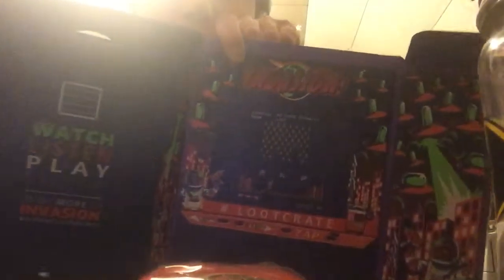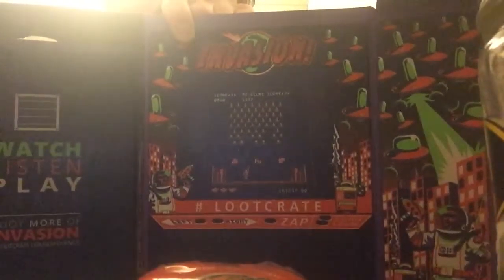And of course we have 'Invasion of the Mini Prints' — it's an envelope with a War of the Worlds mini print and a Day the Earth Stood Still mini print. That's really cool. If you wanted to frame those or hang them somewhere, that would be neat.